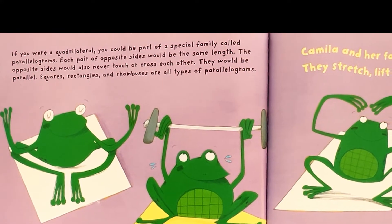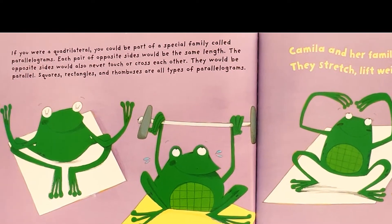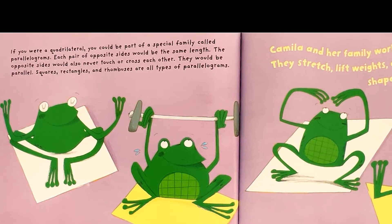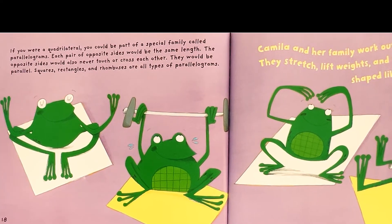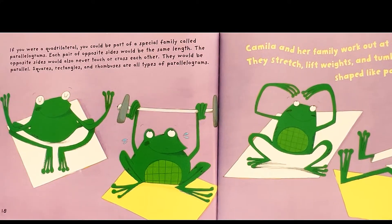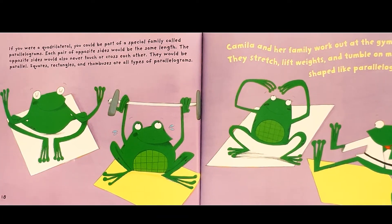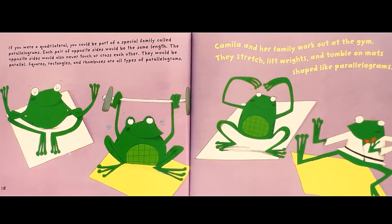If you were a quadrilateral, you could be part of a special family called parallelograms. Each pair of opposite sides would be the same length. The opposite sides would also never touch or cross each other — they would be parallel. Squares, rectangles, and rhombuses are all types of parallelograms. Camilla and her family work out at the gym. They stretch, lift weights, and tumble on mats shaped like parallelograms.